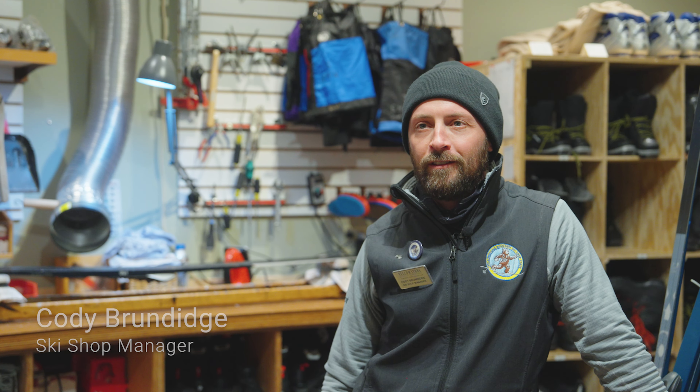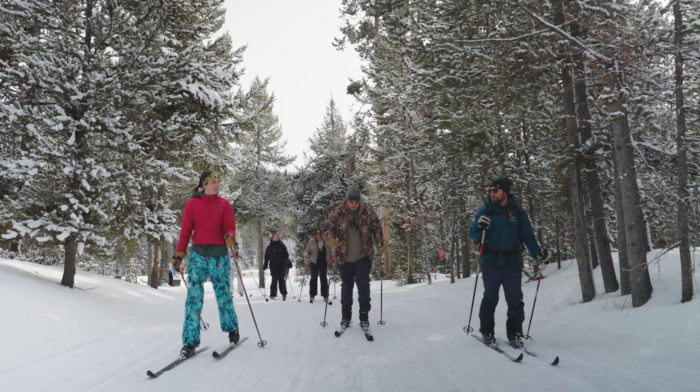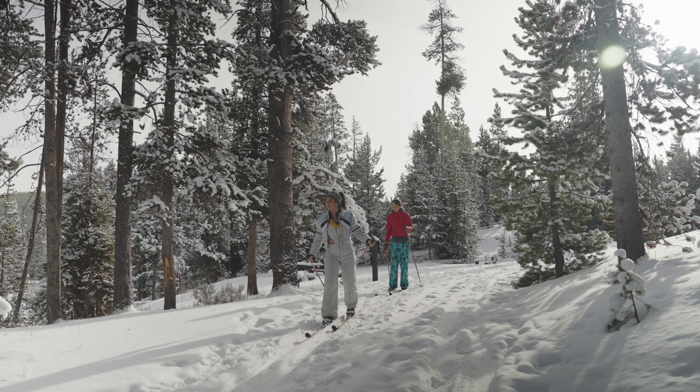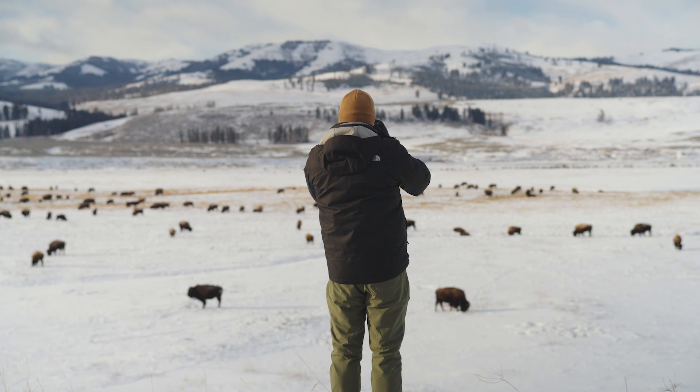Our typical ski lesson is two hours. Within that two hours, it's the fundamentals of cross-country skiing — feeling comfortable with slipping and sliding underneath your feet. A little bit of everything to try to give you all the tools you need to be able to do some of the trails that are out here.